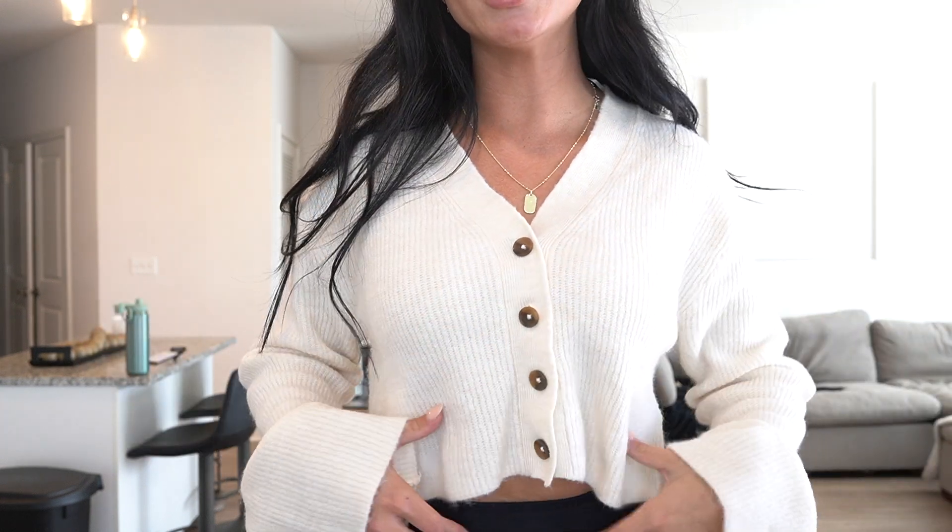I also picked up this cute little cropped sweater — I mainly got it because the sleeves get wider and open up at the bottom, which I think is a really cute look. It buttons all the way down so you can open it up like a cardigan and wear a tube top or cropped tank underneath, and it looks really cute with high-waisted denim. This almost looks like an Abercrombie one I have, but it's more of a lightweight knit. It's a little itchier too, but nothing crazy. It's more fitted which I really like — there's not too much extra fabric. I got this in a size small.